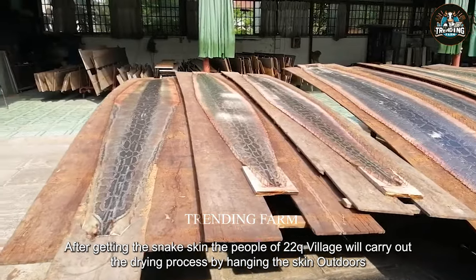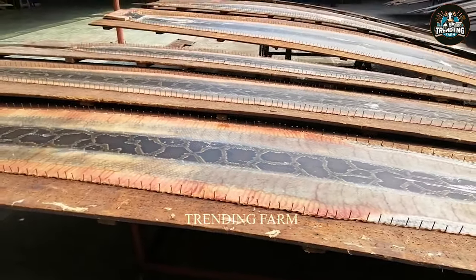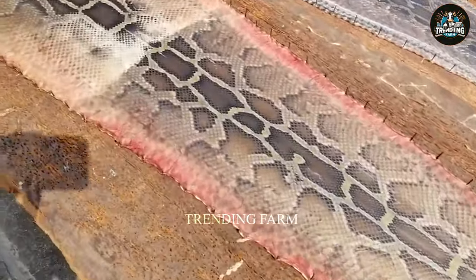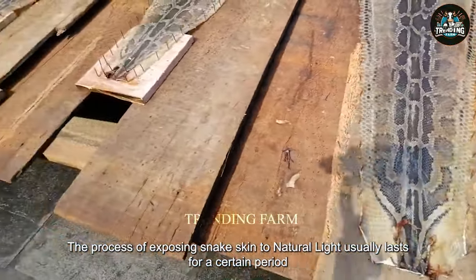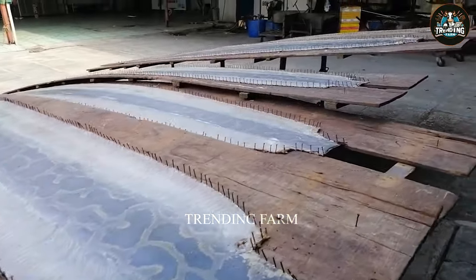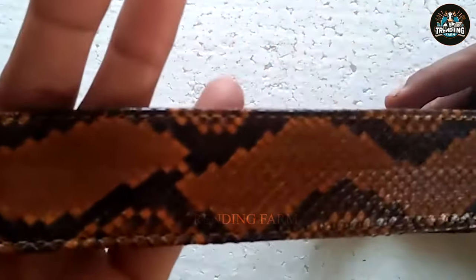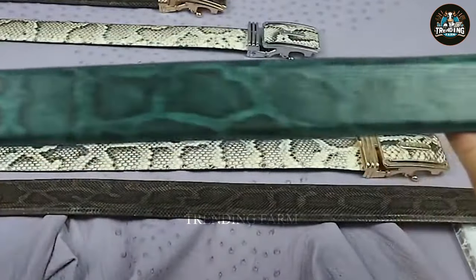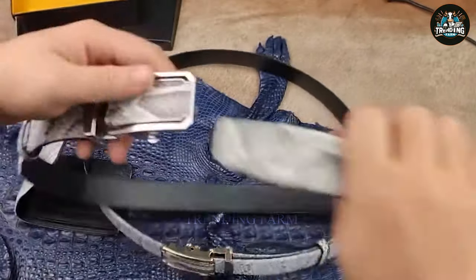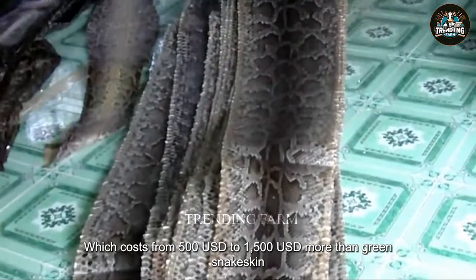After getting the snake skin, the people of Tutukyu Village carry out the drying process by hanging the skin outdoors under natural sunlight, to create shiny and durable snake skin at temperatures from 60 to 80 degrees. The process of exposing snake skin to natural light usually lasts for a certain period, depending on specific weather conditions and the humidity of the surrounding environment. Snake leather is highly appreciated for its unique beauty and elegance, and products made from it always attract the attention of the upper class. The most expensive type of snake skin is cobra snake skin, which costs from 500 USD to 1500 USD, more than green snake skin.